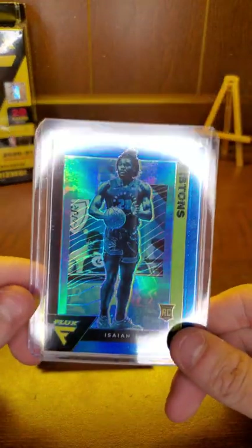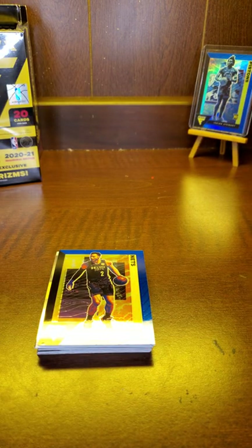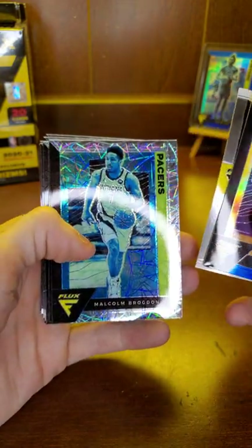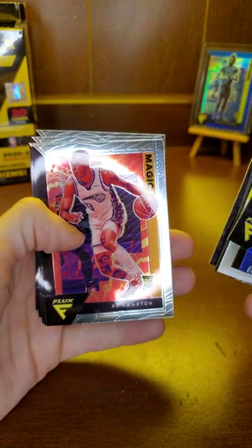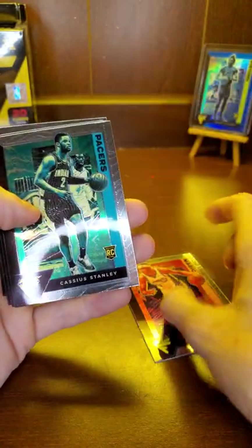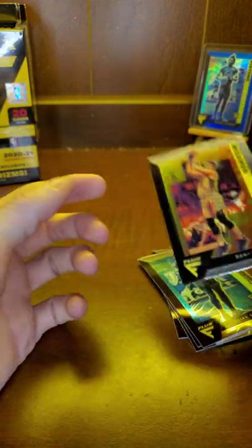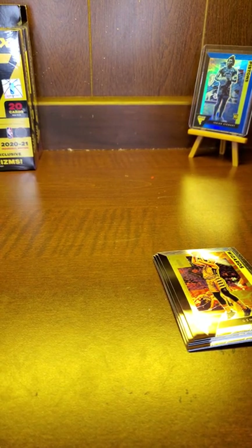Drop in the comments below if you know what prism that is — I don't know right off the top of my head. There's another Blake Griffin, deja vu, Malcolm Brogdon, RJ Hampton, Cassie Stanley, Sadiq Bey — that's a good one. Isaiah Stewart base, Danny Evita. Not a bad one to start out, nothing crazy.